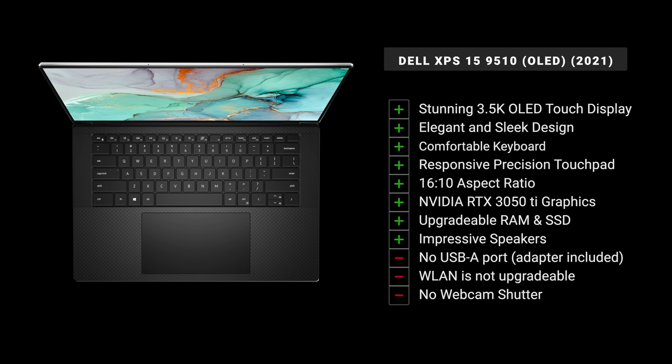Let's wrap it up: 24 hours in on the Dell XPS 15 9510 with its gorgeous OLED display — stunning, with amazing color gamut coverage. I love the elegant, sleek design especially in white. The keyboard and touchpad are responsive, the 16:10 aspect ratio is great, the i9 performance and RTX 3050 Ti graphics look good, and the speakers are impressive. On the negative side: no USB-A port (though the adapter covers that and HDMI), the wireless LAN is not user-upgradable, and there's no webcam shutter — but no real deal breakers here.